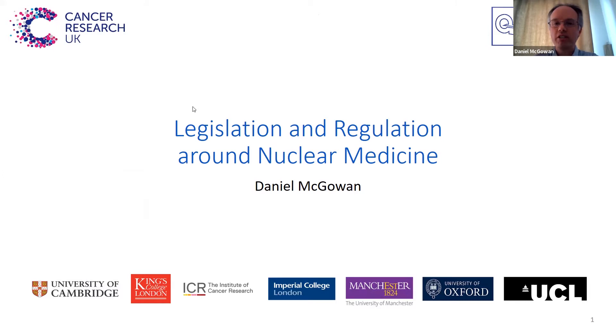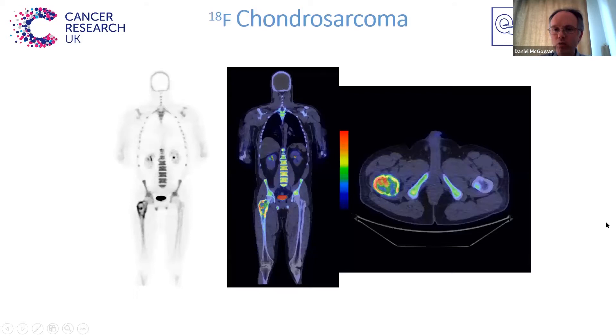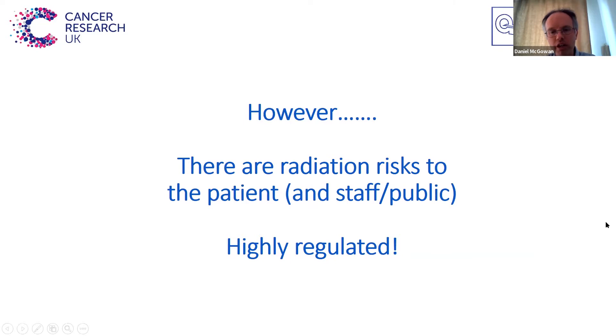I've got the last talk about legislation and regulations, so it can be a fairly dry subject, so I'll try to make it as interesting as we can. So first of all, starting with an image, because that's obviously what we all want to do. All the legislation I'll talk about is designed to allow us to get these images that we want. However, there are obviously relative risks to the patient, as well as to staff and public in using ionizing radiation. We'll go into a bit more detail about the different types of legislation, but essentially nuclear medicine is a very highly regulated modality.